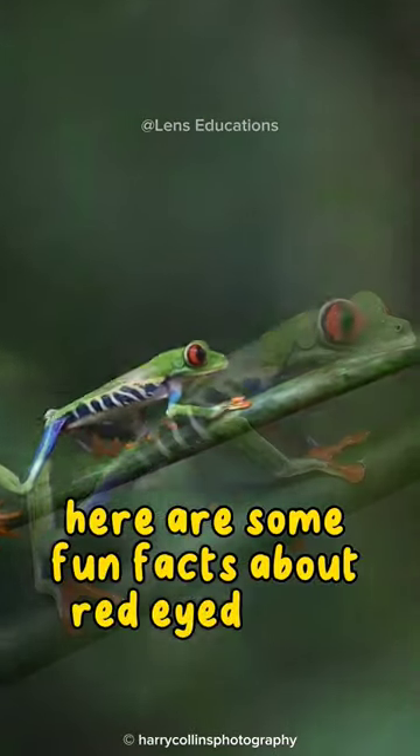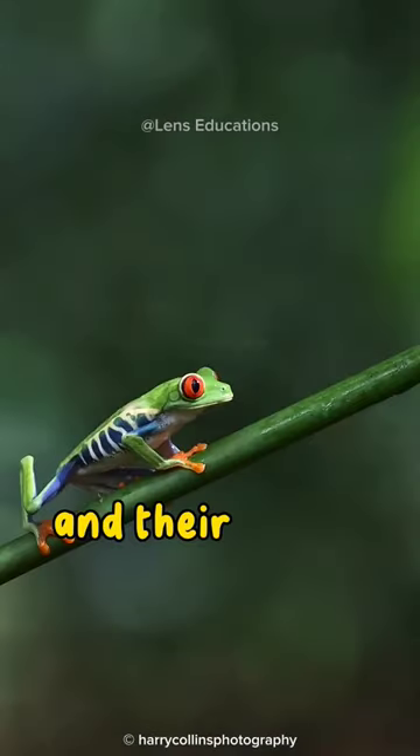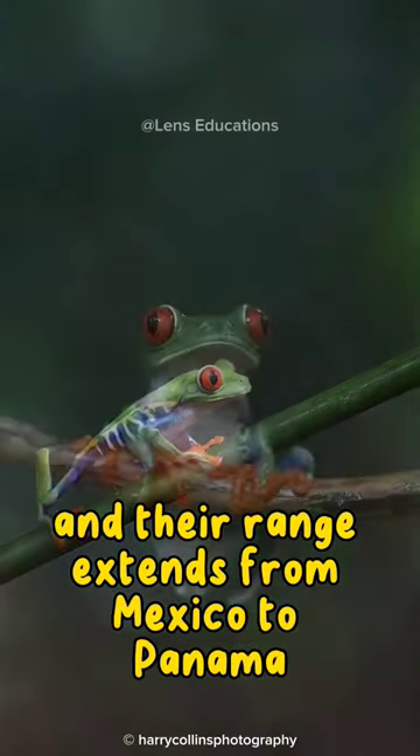Here are some fun facts about red-eyed tree frogs. They are native to Central and South America, and their range extends from Mexico to Panama.